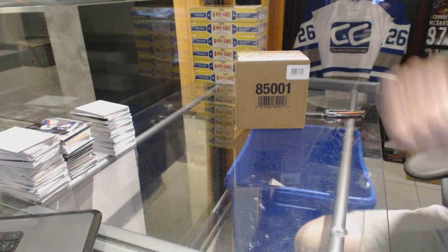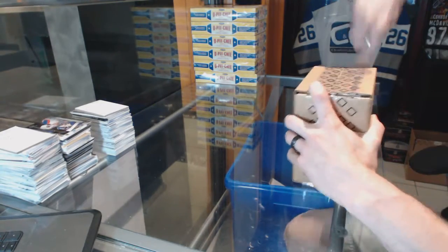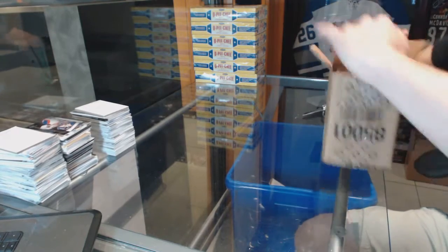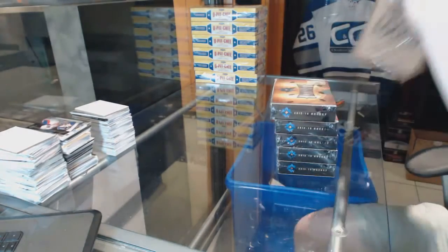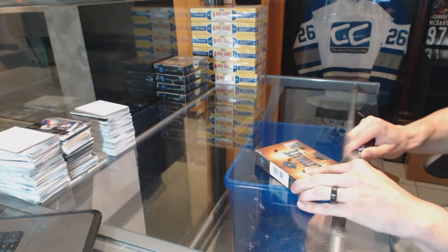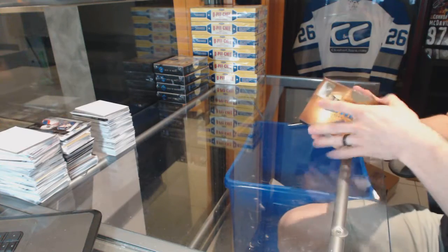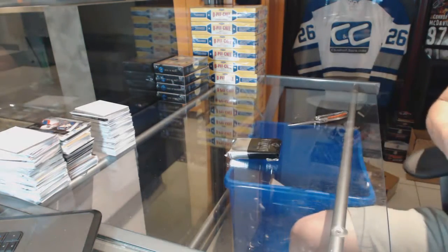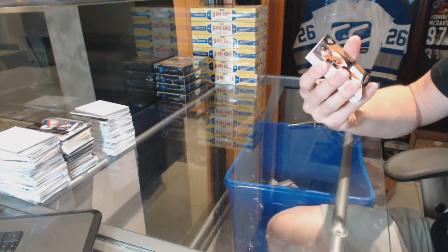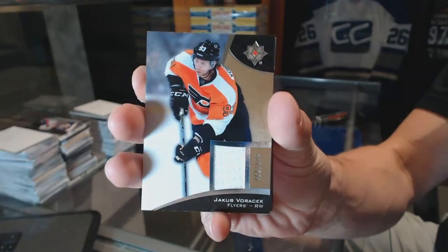CNC group break number 6403-1516, Upper Deck Ultimate Five box case. We start box one with a base jersey numbered to 199 for the Philadelphia Flyers — Jakub Voracek.